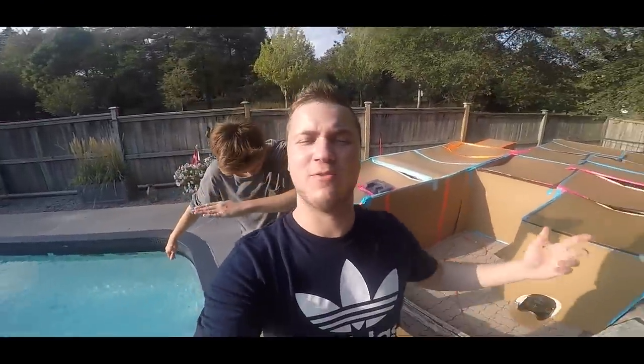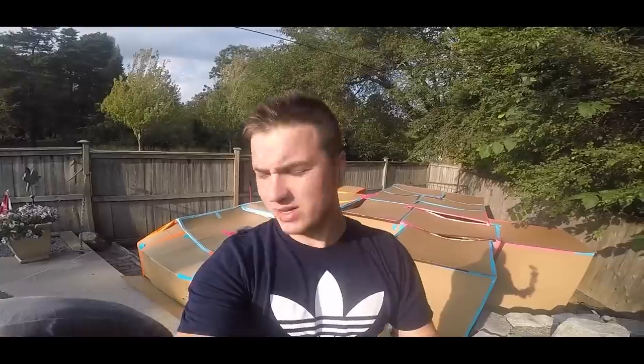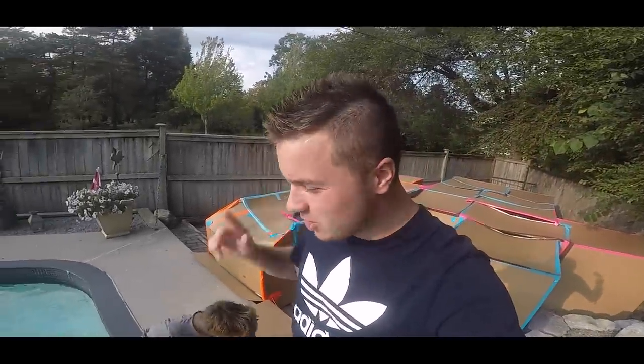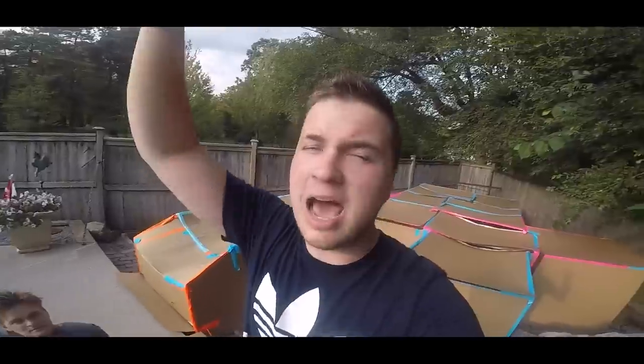Hey, what's going on guys? It's Papa Jake from Team Tiffany, and we are back with a brand new video. Today we are doing our 24-hour spaceship mission — we're traveling to a new planet. We're going a hundred light years that way.